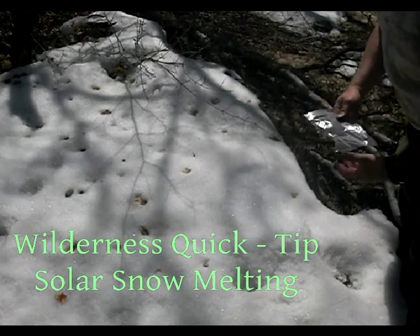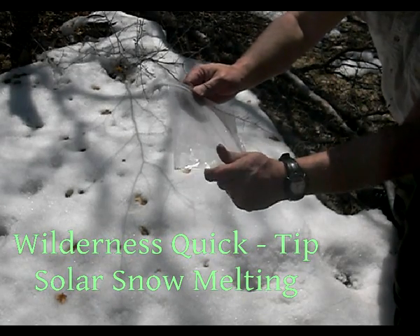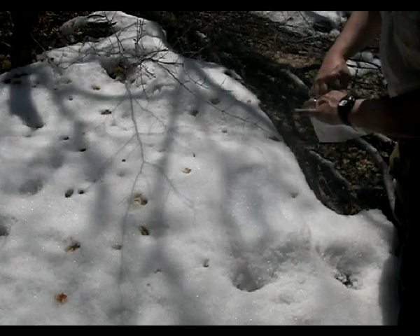Harry Peacock here with your wilderness quick tip. Today what I want to do is use a baggie, a ziplock baggie. This is one that I already used for some breakfast and I'm going to go ahead and turn around and use it for something else here.